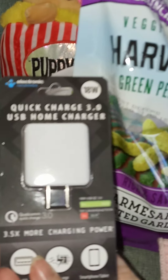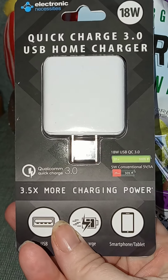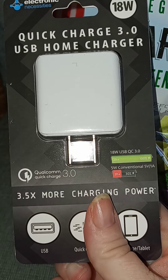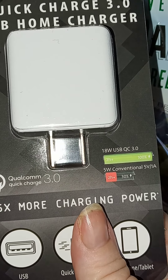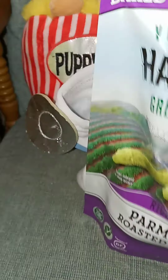So I got this charger for my phone. It's 18 watts, three and a half times more charging power. I can't wait to see how that goes and see if it does charge the phone faster. I paid $8 for this.